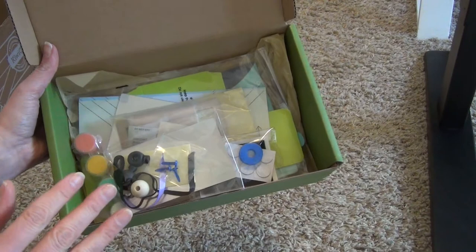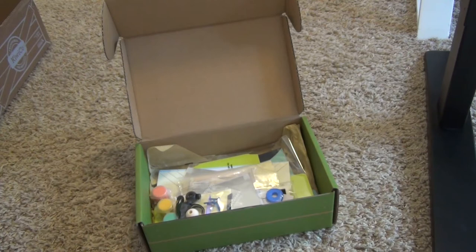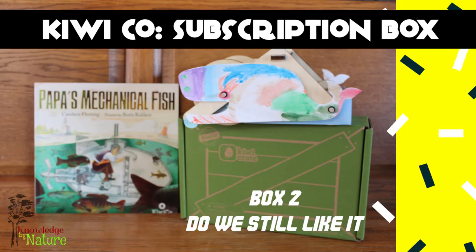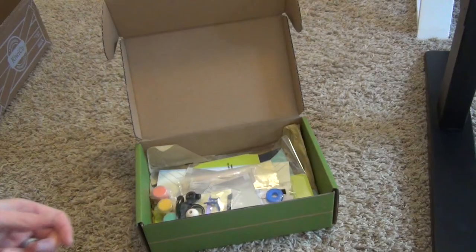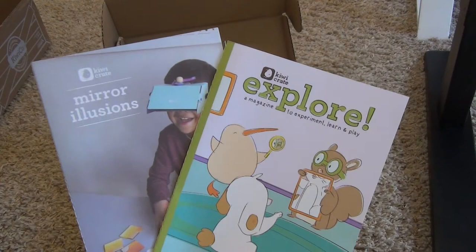Usually we do a little watch-us-do-it segment, but today we're just going to dive in. If you're interested in seeing our previous ones, I'll link those in the description and put a few cards up. If you want to check out our first two boxes, you can, and before we sign off I'll show you our completed project when we're done.